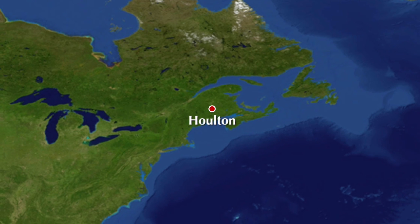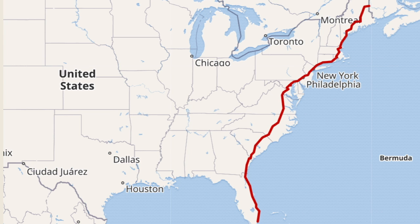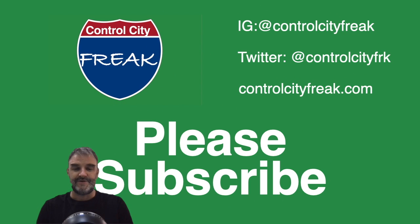We see I-95 from the northeast to the south. Today we're just talking about its central core from New York to D.C. You're watching Control City Freak, the YouTube channel that talks about interstate highways and the places they're signed to go to. If you dig this kind of content, why not give us a like? And if you really dig it, why not subscribe?